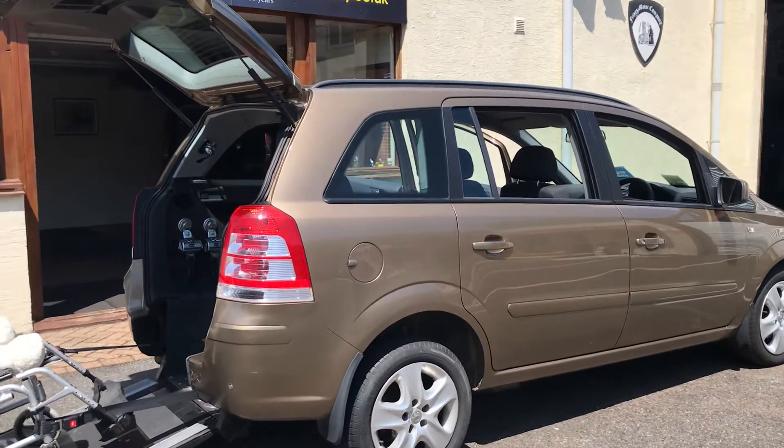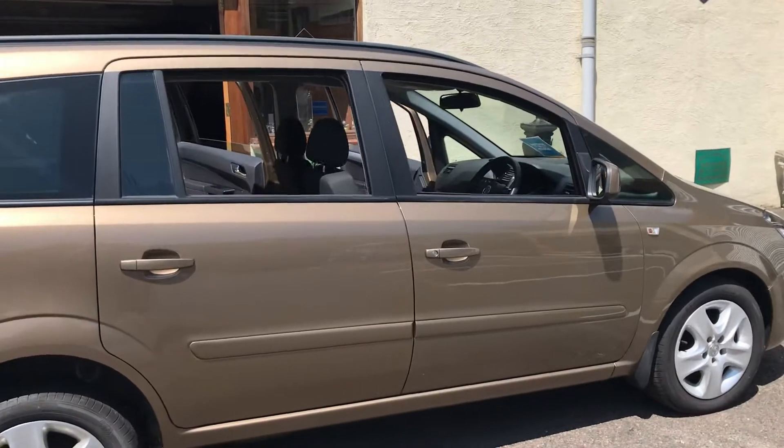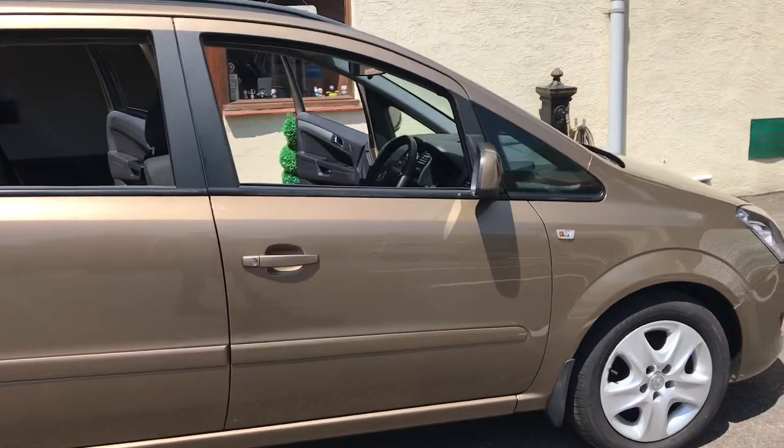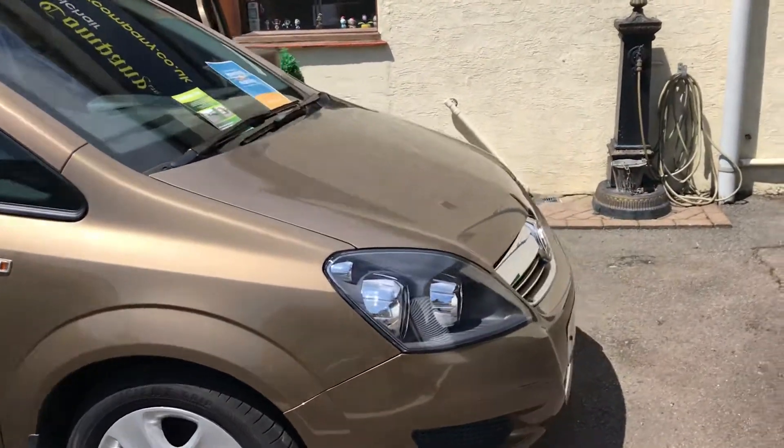Welcome to Fryers Motor Company again. This is a lovely car to tell you about. It's a 2013 Vauxhall Zephira, 1.8cc petrol engine.